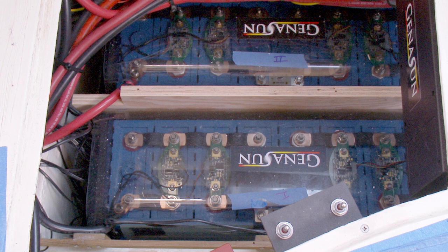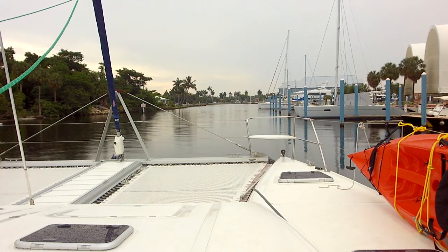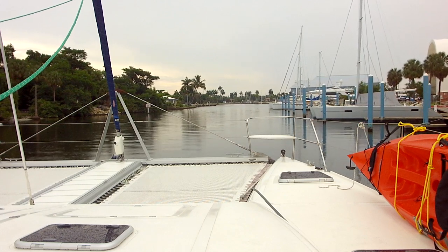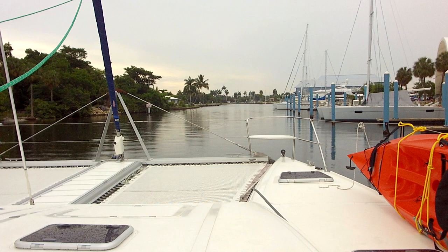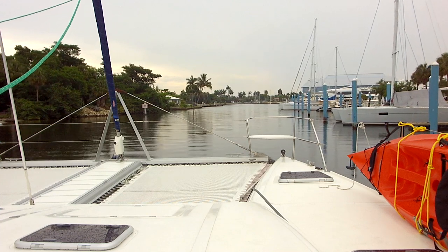To complete the job, Just Catamarans built cupboards under these seats for us. There will be a follow-up video showing these batteries in use on Celia. What we can say now is that during the first few months of using these batteries, we were delighted with them.